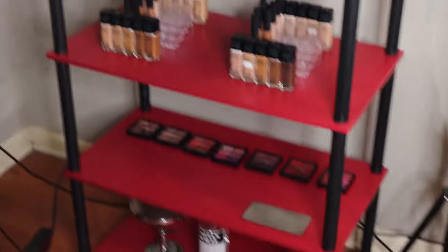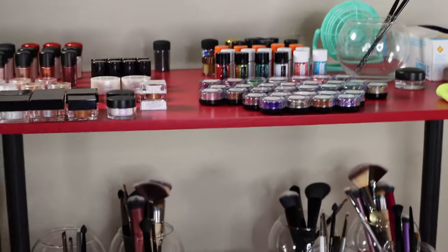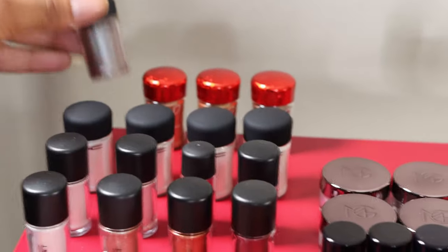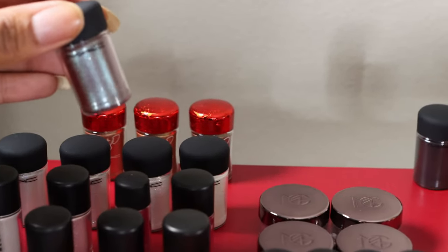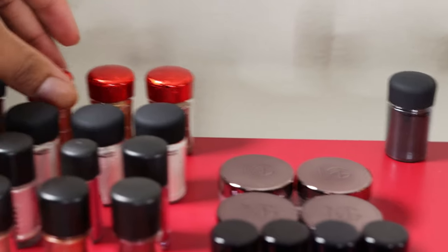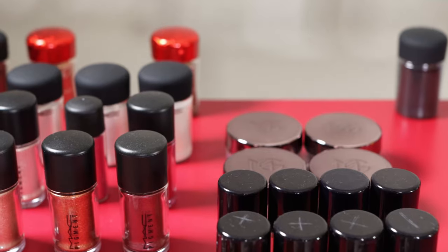We're back and I've moved the lights so you can see shelf number two — the last shelf. Up here is where we have our pigments and glitters. Back here are my MAC pigments. We have Blue Brown — my absolute favorite, if you can only get one, grab this one. Then we have three from the MAC and Patrick Star collab: Patrick Star, a beautiful gold shade called Twinkling Lights, and one that's hard to read on the clear label.